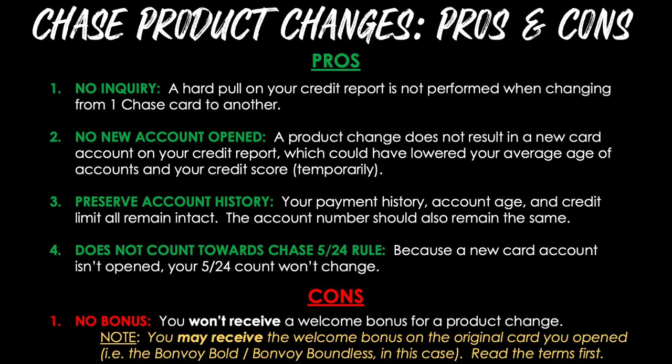That was probably the fastest and most efficient product change I've ever experienced with a major issuer. So now let's go into a few key points about the pros and cons of product changes with Chase. We'll begin with the pros. Number one, there is no inquiry — a hard pull on your credit report is not performed when changing from one Chase card to another. Number two, no new account is opened, so a product change does not result in a new card account on your credit report, which could have lowered your average age of accounts and your credit score temporarily.